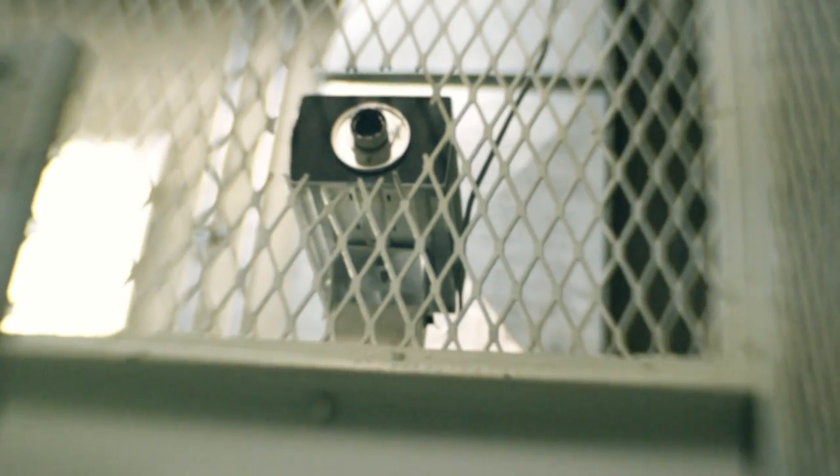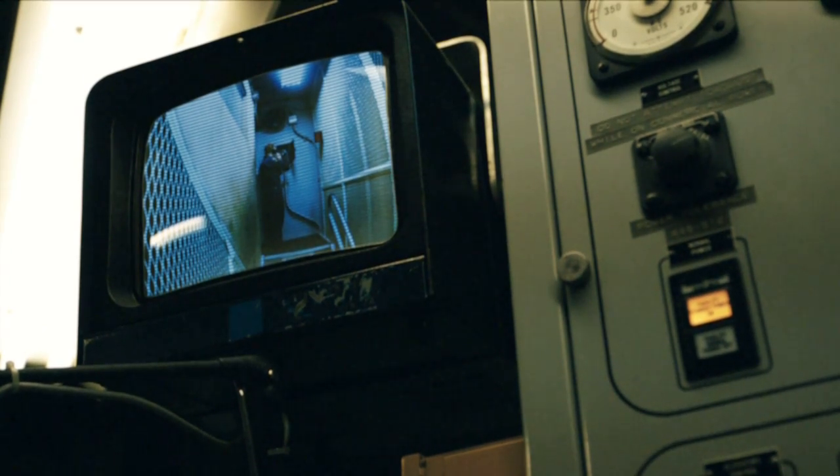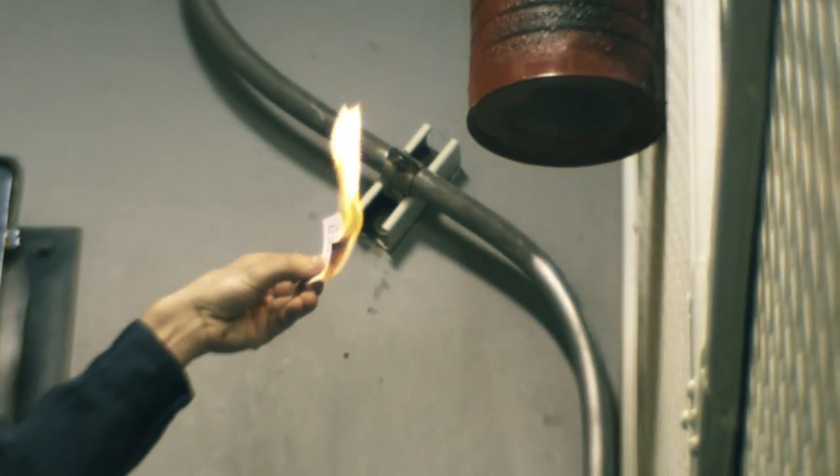Before you left the base, they gave you some codes that gave you access to the complex. You would read the code to the commander, and then you would take a lighter, set the codes on fire, and drop them down into a box so they would burn up, and no one else could use those codes.